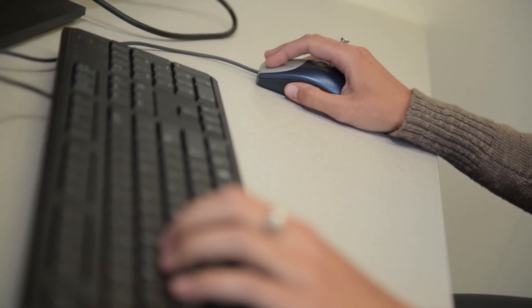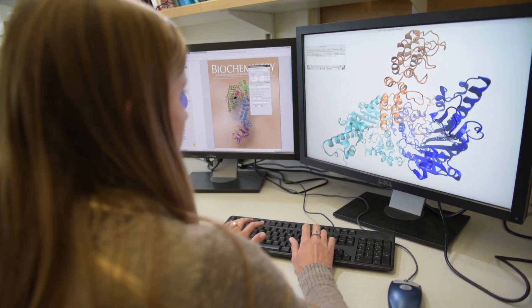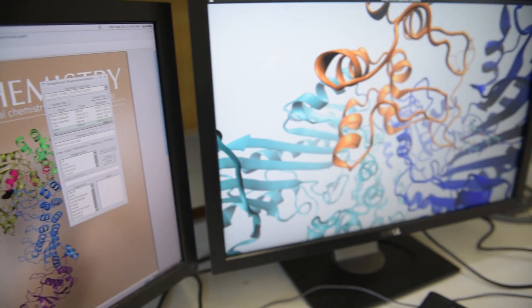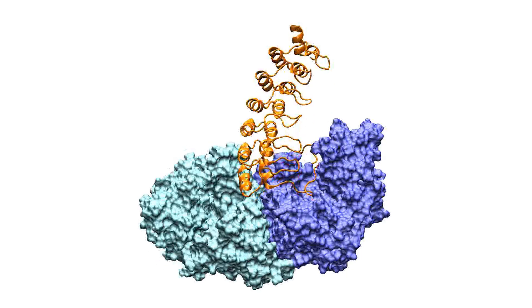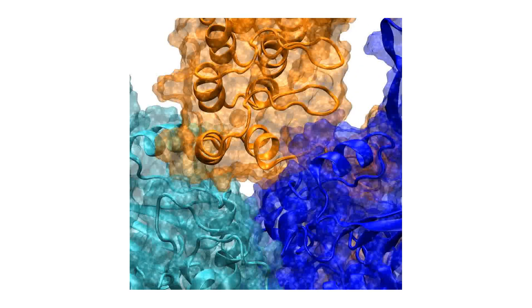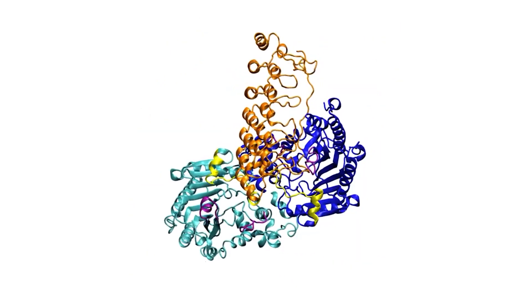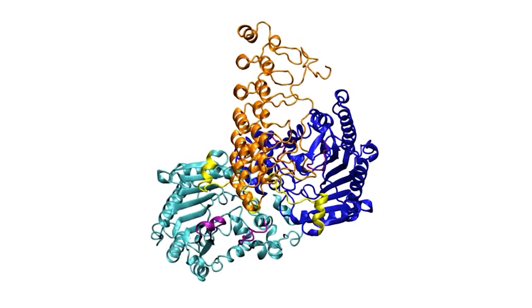We use programs on the computer to look at the actual structure of the protein and find little pockets in the surface that we can target with a small molecule or a drug. We look for a pocket in between ASB9 and creatine kinase. When I play with the molecule on the computer, I'm actually looking at how the molecule moves through time, and specifically how it moves when it's interacting with ASB9.